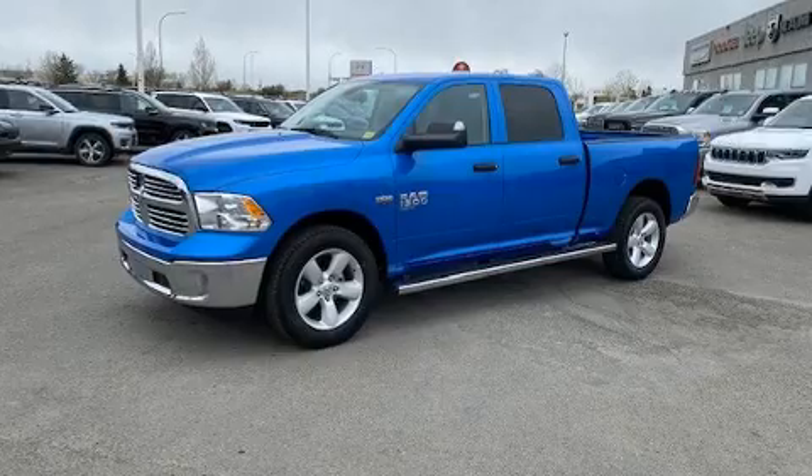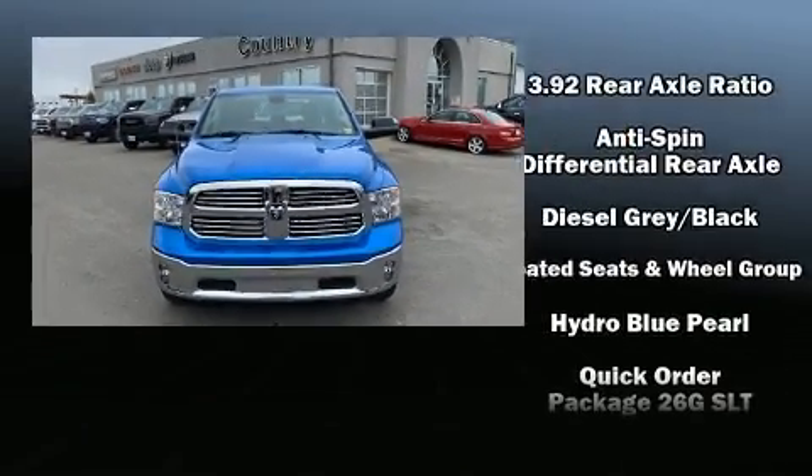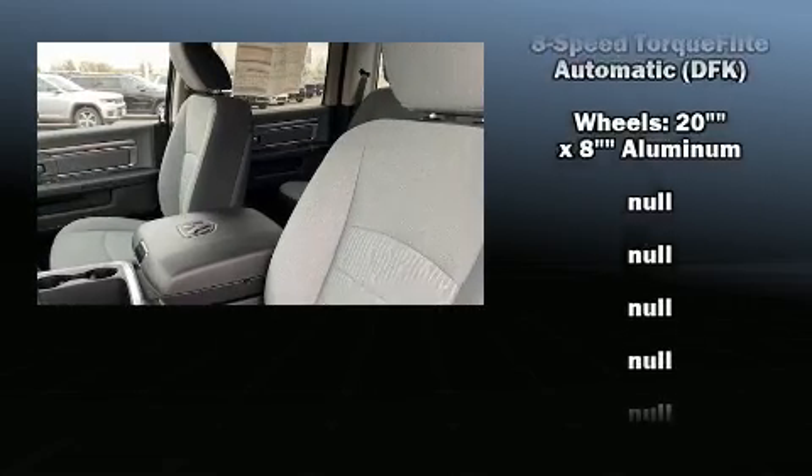Safety equipment has been integrated throughout, including dual front impact airbags with occupant sensing airbag, head curtain airbags, traction control, brake assist, a panic alarm, and four-wheel disc brakes with ABS.